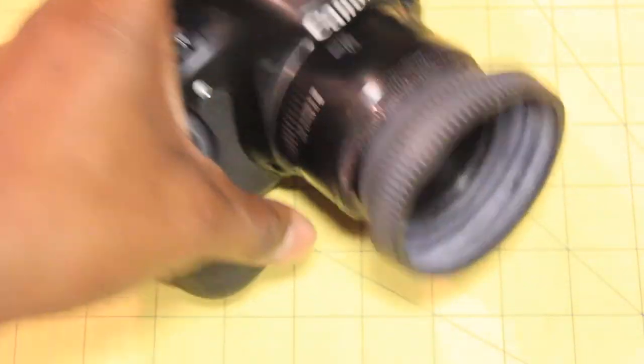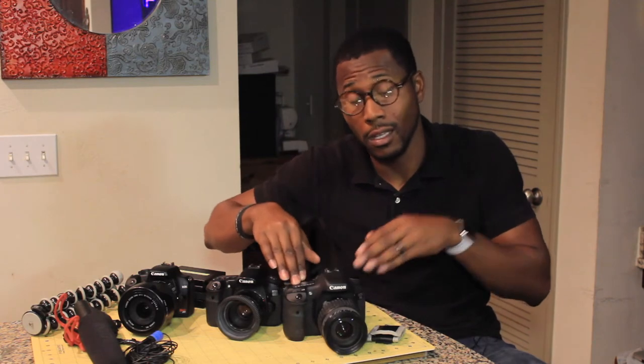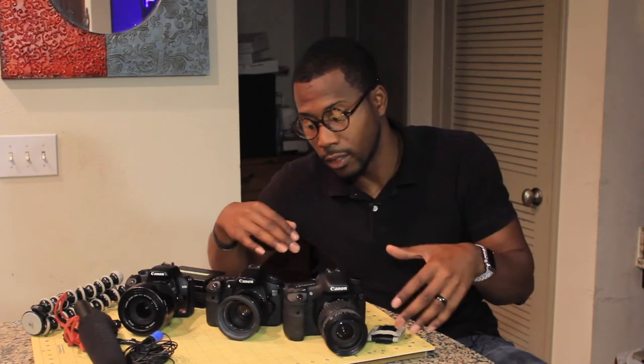The next lens on the 60D body is the Canon 50mm 1.8 — everybody in the photo and video world calls it the 'nifty 50' because of its ability to capture images and video with extreme bokeh. It's probably one of the least expensive lenses on the Canon market, and you get some really cool and great images using this lens.